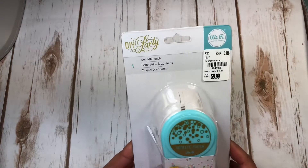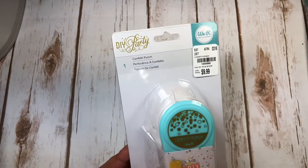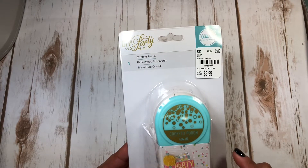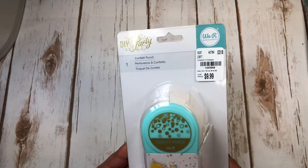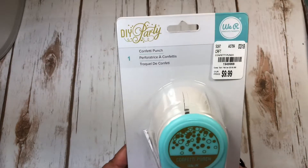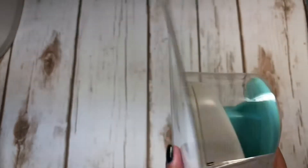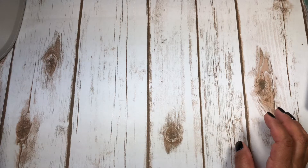They had a lot of We Are Memory Keepers products there and I picked up this confetti punch. I thought this would be perfect to use in shakers - you could cut foil or glitter with it. For $9.99 I couldn't pass that up. Those are the sizes it makes, and when I saw the balloon shape I thought that's a great idea for a party.